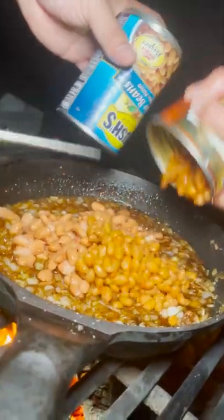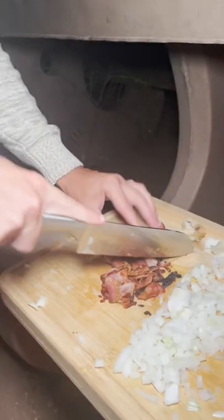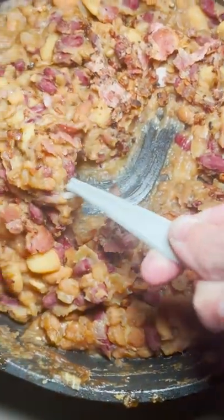It uses a few different types of beans, brown sugar, apple cider vinegar, ginger, mustard, and bacon bits. Beans, bacon, and sugar — so it's pretty awesome and easy to make over a fire.